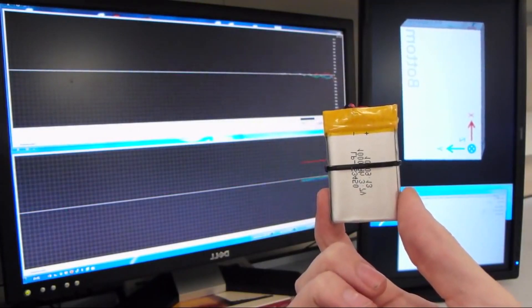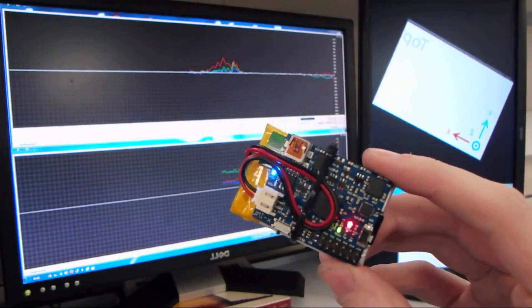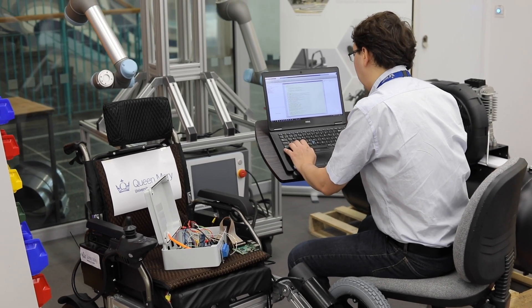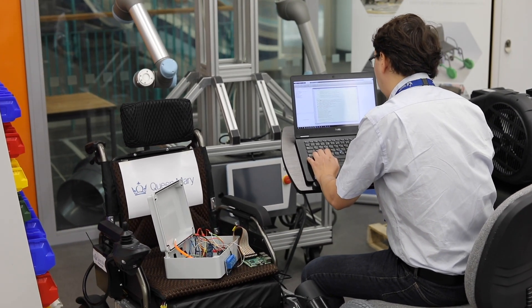We'll be looking at the whole movement of the body using 3D motion analysis, actually tracking the individual portions of the body. We'll also be looking at muscle activation — how hard each muscle is working — using electromyography, and we'll likely be delving into how much energy the body produces through gas respiratory measures as well.